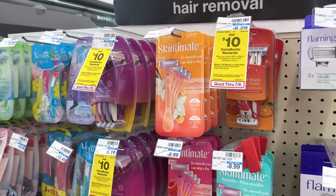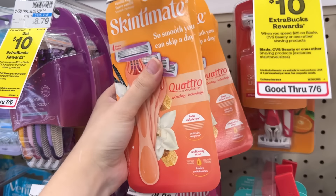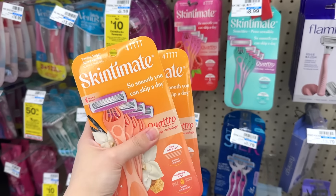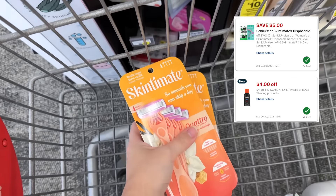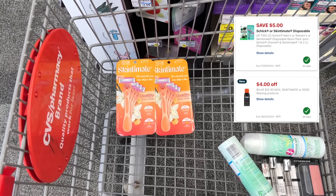Next up we're going for the Skintimate disposable razors — you can also get the regular Schick disposables on the men's side, either one works. They're on sale two for $14, buy two get back a $4 extra buck. We have a $5 off two manufacturer digital coupon and I have a $4 off $12 Skintimate CRT. So I'm going to pay just $5 and get $4 back, making these 50 cents each.